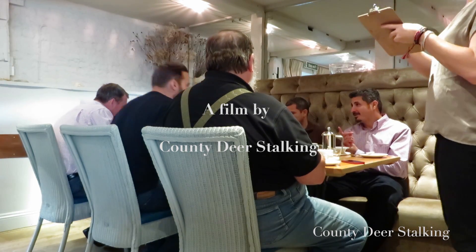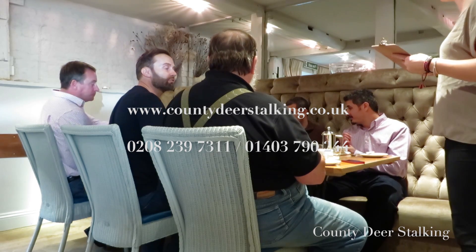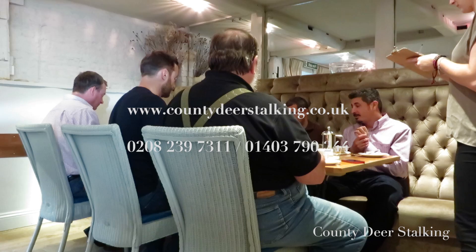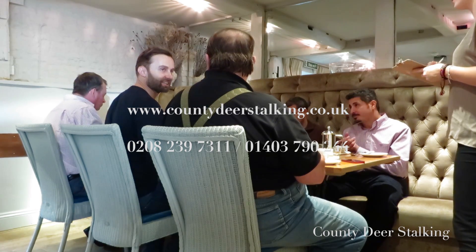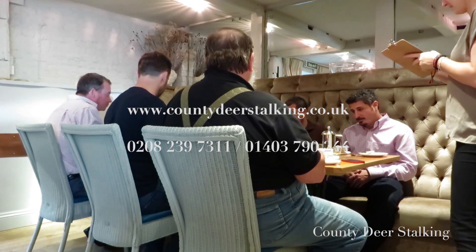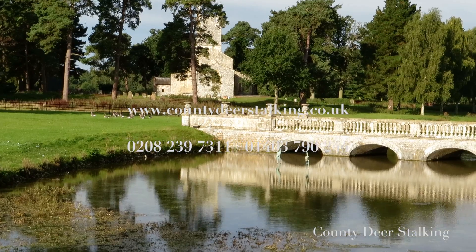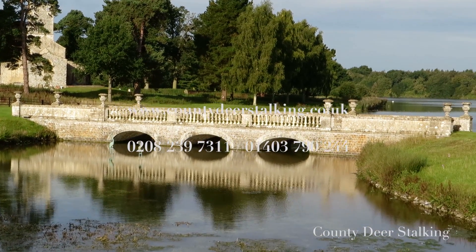If you'd like to join the Capreolus Club, visit www.capreolusclub.co.uk/apply-now or call 0208 239 7311. Alternatively, if you'd like to head out in search of muntjac, call 01403 790 244 or email my colleague James Mott at countydeerstalking.co.uk.